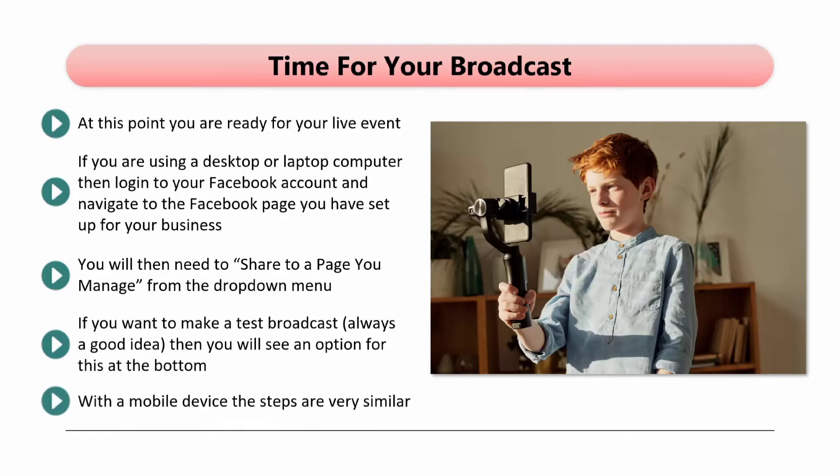With a mobile device, the steps are very similar. In the Composer page, just tap on Live to start the process. You can then add your title and description and do things like tag friends, add donation buttons, and add a feeling.